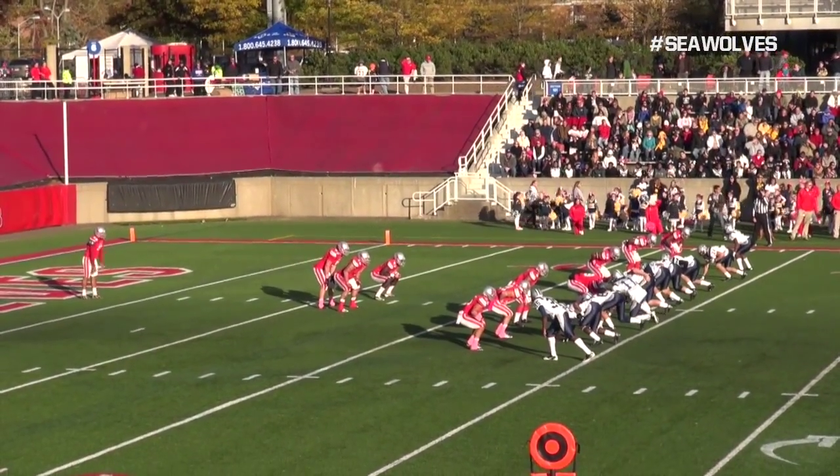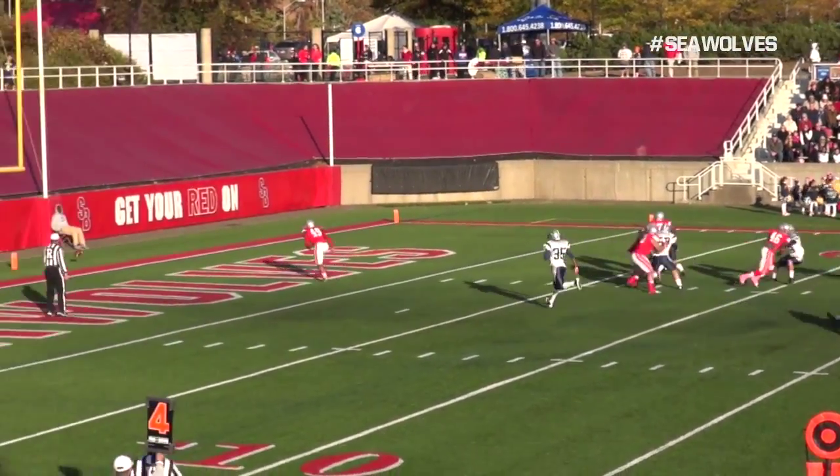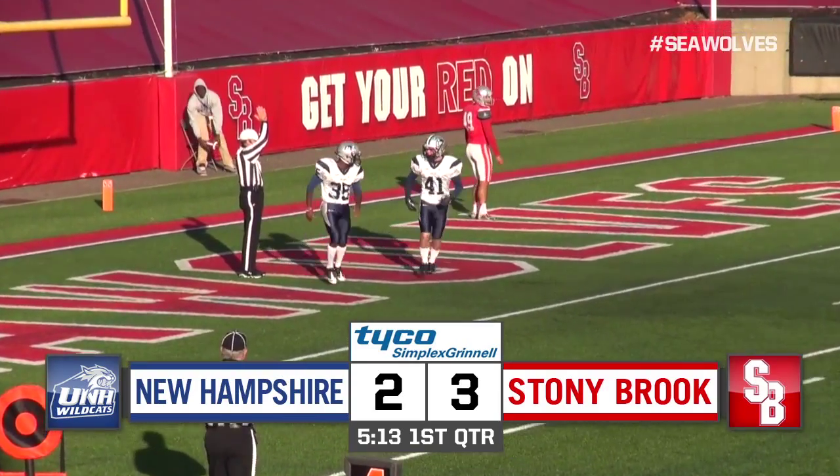The Seawolves with a 3-0 lead and punting from deep in their own territory. Watch as the snap sails over the head of Nick Ferrara. It's a safety, and Stony Brook now leads 3-2 early in the game.